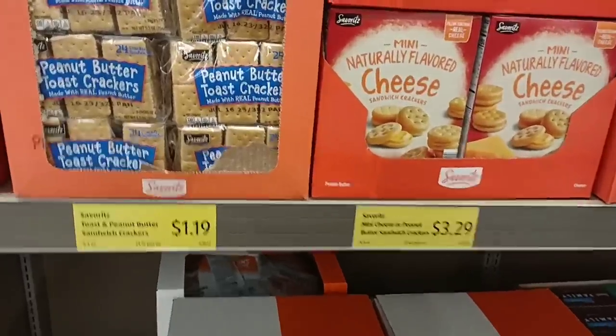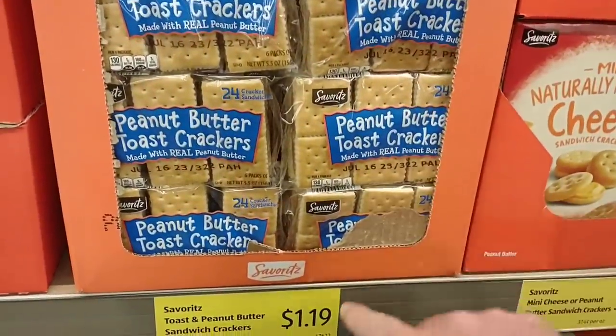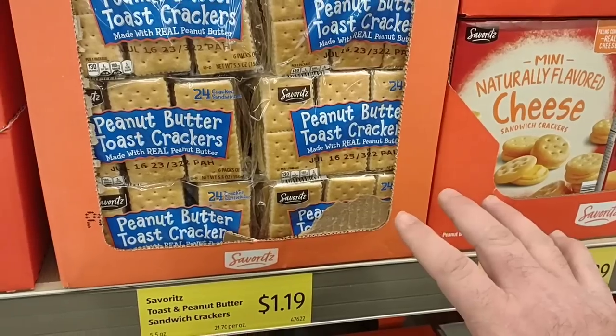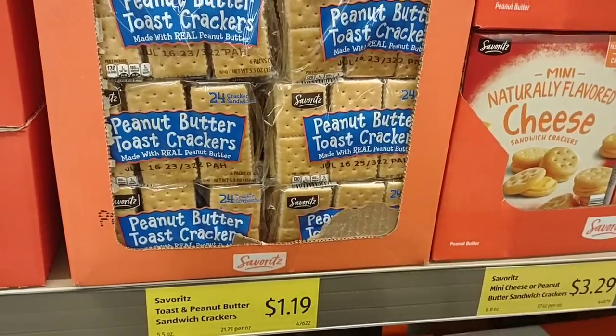The Little Savers peanut butter crackers, which we get comments on from time to time, did go up to $1.19. These were $1.15. They only go up a few pennies like every month but continue to go up.